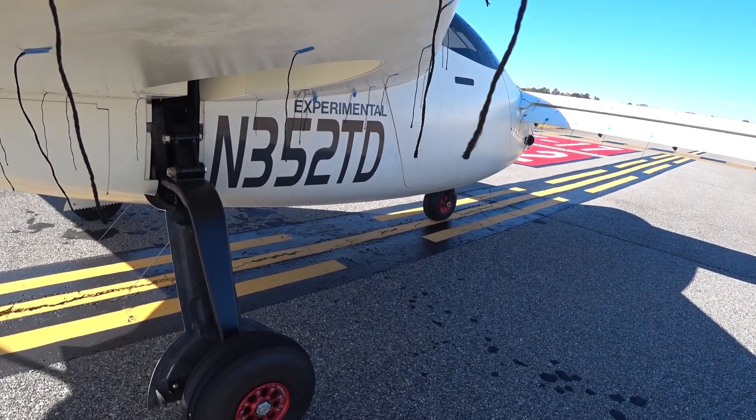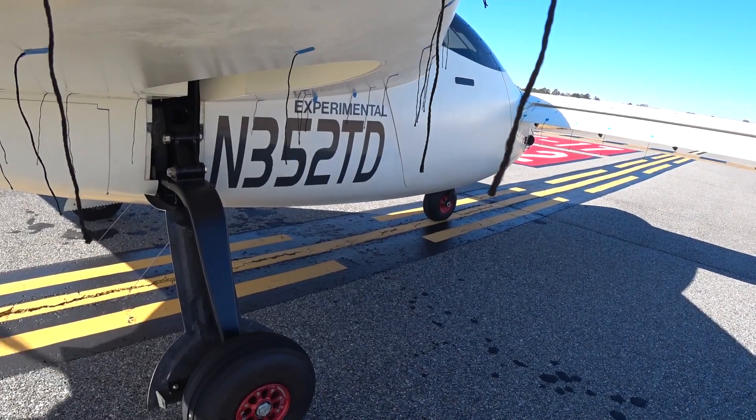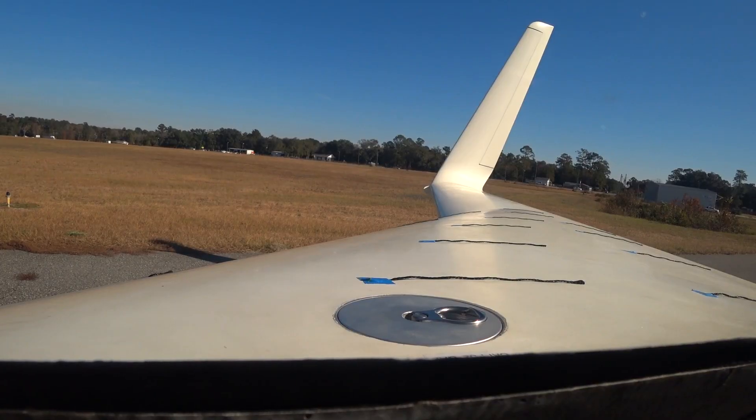Valdosta Tower, Raptor 352, Tango Delta, holding short 17. Raptor 352, Tango Delta, they have the tower, January 1, 30, 70. Runway 17, cleared for takeoff, Tango Delta time.